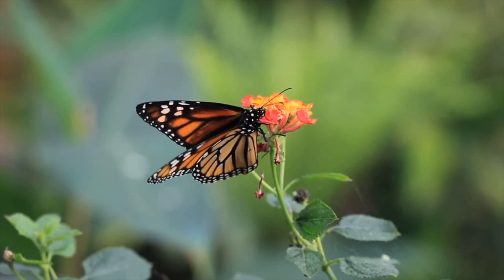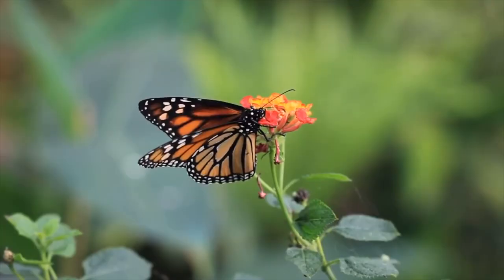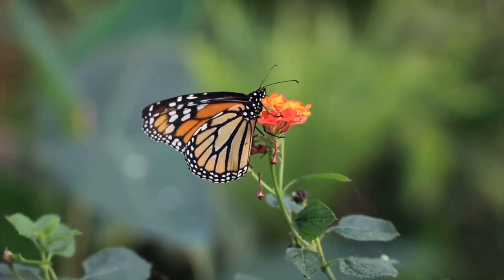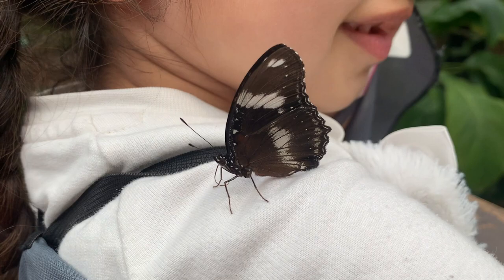Butterflies are colourful flying insects that you often see floating around your backyard. Butterflies are a crucial part of our ecosystem and are an indicator of a healthy and thriving environment.